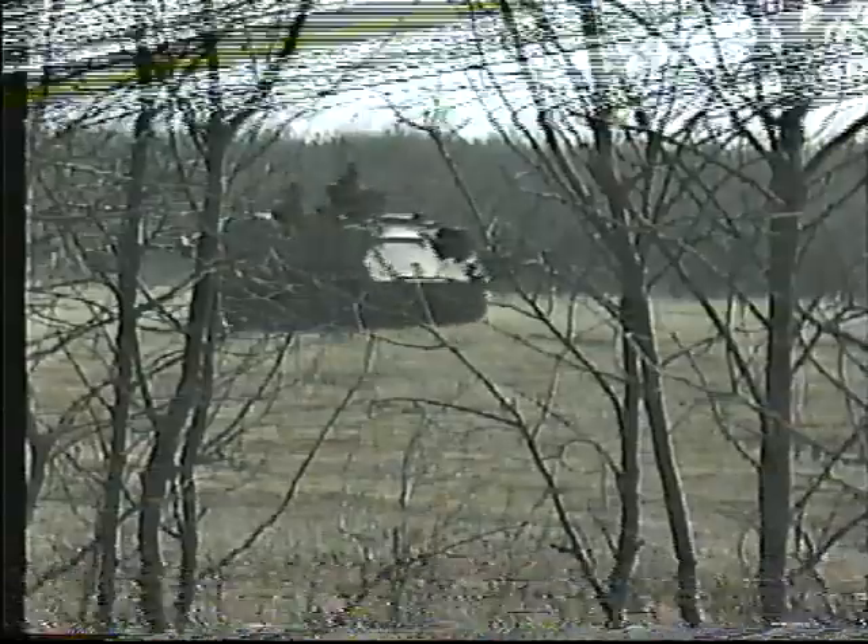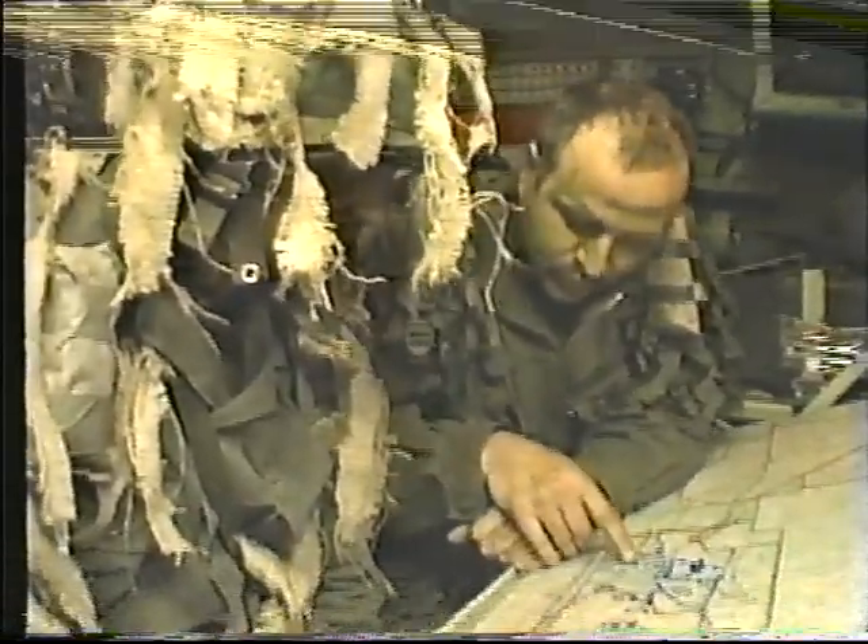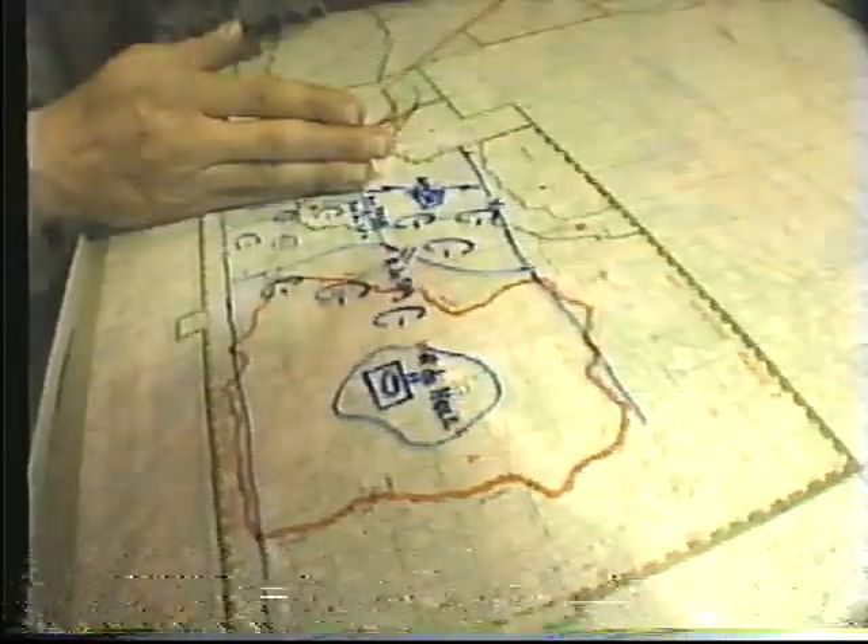The battery commander's party co-locates with the mortar platoon HQ at the battle group headquarters. It includes drivers, technicians, and signalers, and forms the basis of the battle group's FSCC. The battery commander normally accompanies the commander of the battle group and provides fire planning support advice.